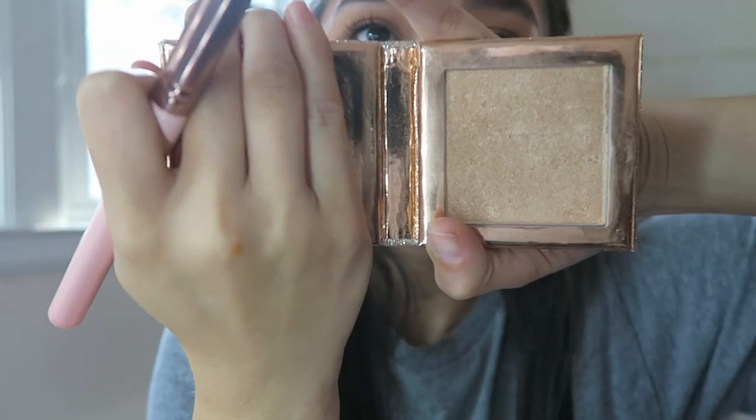Lashes are done. I never really tightline or do my lower lashes much — I think I look blurred with it, so it's just my preference. Next is highlight — I'm using the Dose of Colors by Desi x Katie palette. I love the packaging. I'm taking highlight on a brush and applying it to my cheekbones and nose. I used to contour my nose but stopped. I'm also dabbing a little highlight with my ring finger in the inner corners of my eyes and underneath my brows.